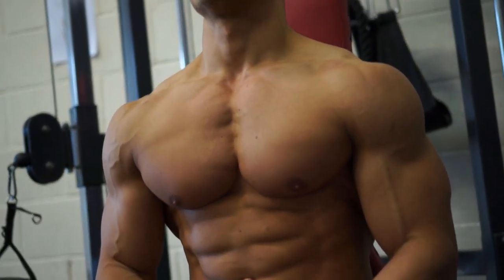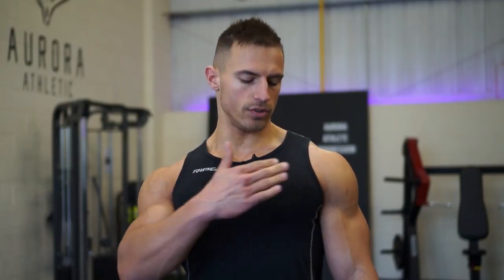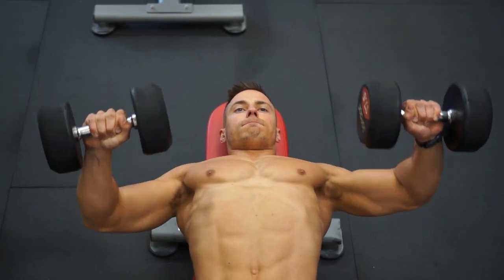Hi guys, Mike Thurston here. I hope you've all recovered from leg day. Today is day two, and we're working out shoulders and chest. I find that my chest is probably one of my strongest points, and my shoulders again are quite a strong point. So what I tend to do is combine both of them together into one workout, so that means I can then focus on my weaker areas and hit them twice a week.